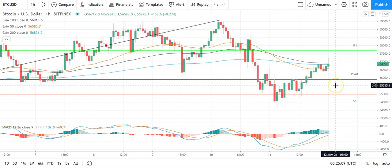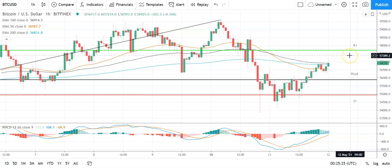Bullish start to the day. Going to need to see Bitcoin avoid the pivot at 55,910 and take a run at the first major resistance level sitting at 57,681. Going to need to see support from the broader market for Bitcoin to break out from 57,500 levels. Barring an extended rally on the day, expect that first major resistance level and resistance at 58,000 to cap any upside.